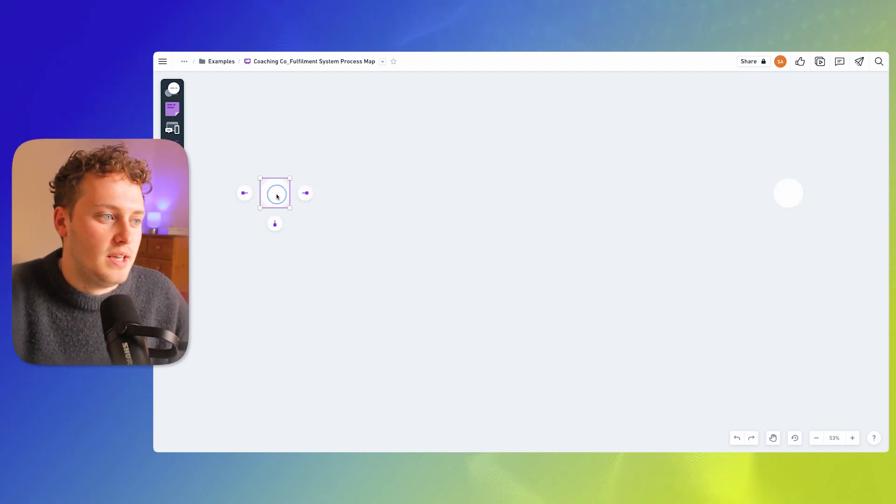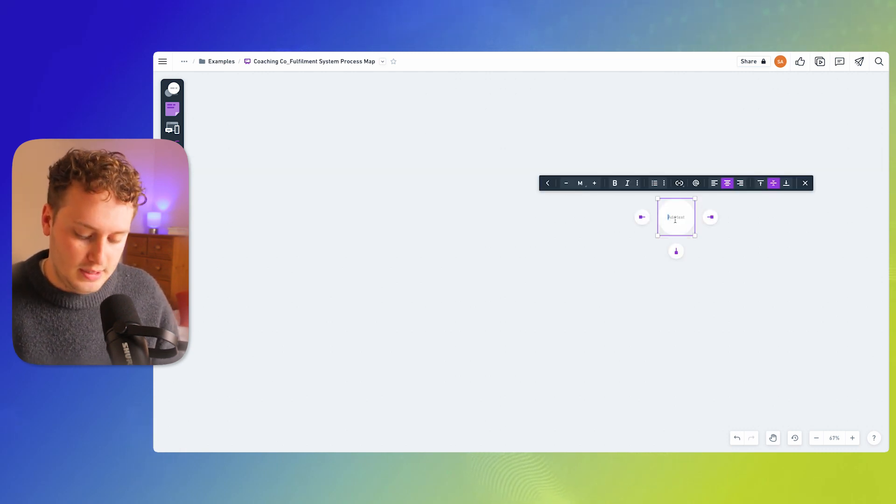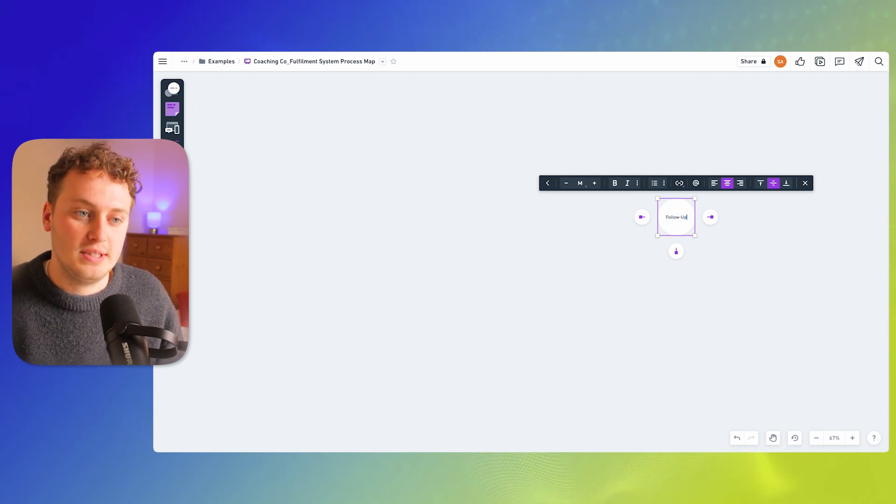For us, that's when the invoice is first paid — so I'm going to put 'invoice paid' over here — and our stop point is when the follow-up email is sent with our request for a testimonial.